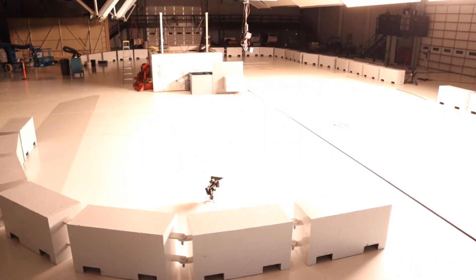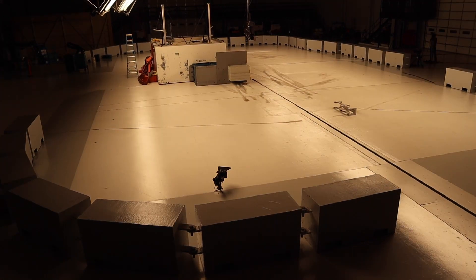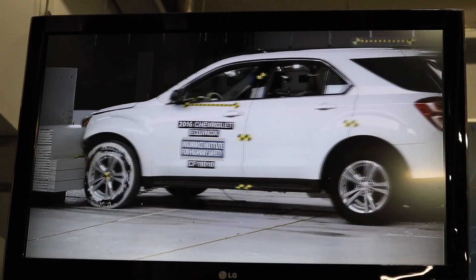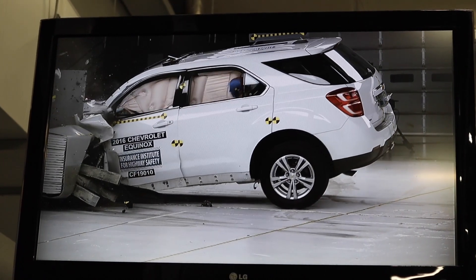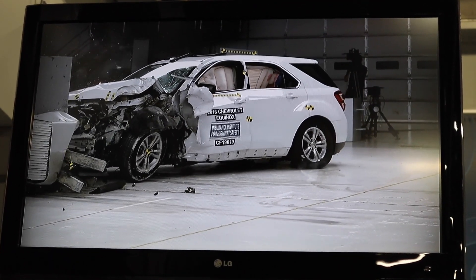We're going to watch the crash — and there we go! So what we just witnessed was the impact of a 2016 Chevy Equinox. What they're actually testing here today is the impact on the rear passengers. They have several high-speed cameras to capture everything, just a little bit better than the footage I caught.